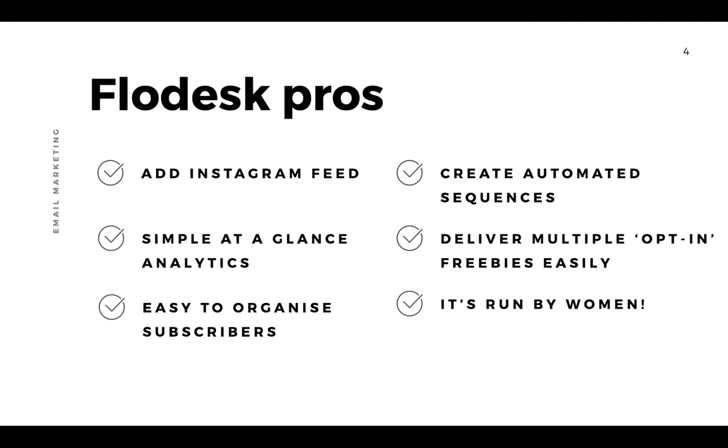One last point on the Flodesk pros: it's actually started and run by women, which I think is really cool. Finally a tech company like this has been started and run by actual females — usually with these email marketing companies they tend to be started and run by men.